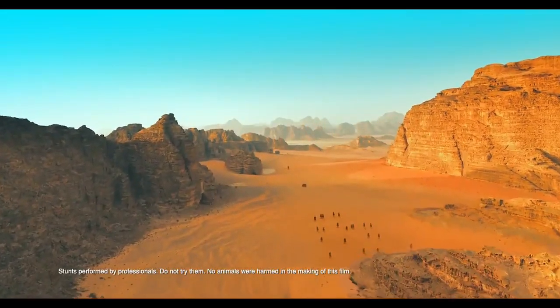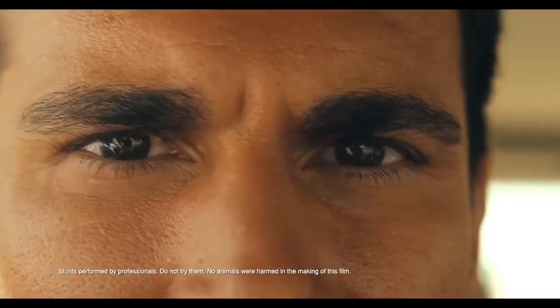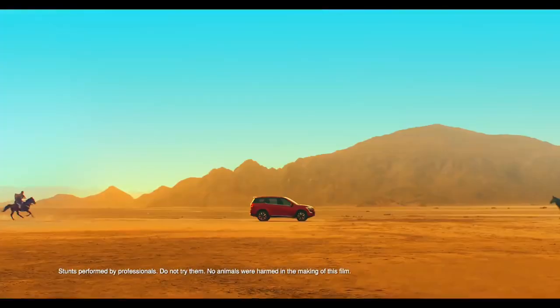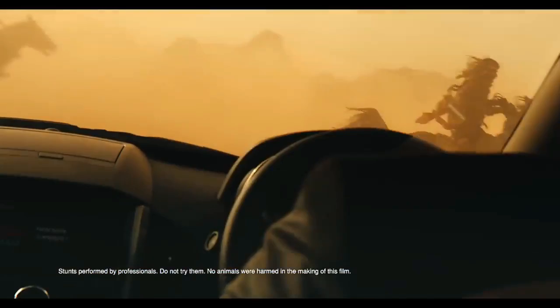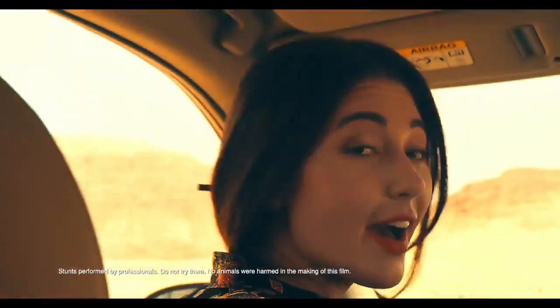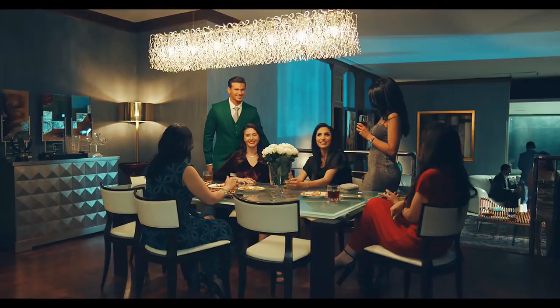Key exterior features of the XUV500 include bold front grilles with chrome inserts, LED DRLs, stylish fog lamps, a classy tailgate, split tail lamps, sporty diamond-cut alloy wheels, panoramic wheel arches, and chrome-lined windows. Inside, it features a dual-tone black-and-tan color scheme, soft-touch dashboard, tan leather seats, icy blue lounge lighting, six-way power adjustable driver seat, fully automatic temperature control, cruise control, electronic sunroof, and a 7-inch touchscreen infotainment system.